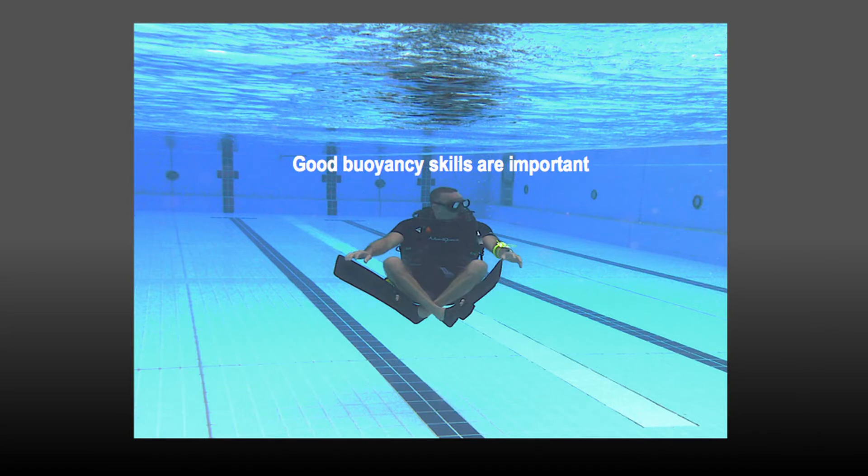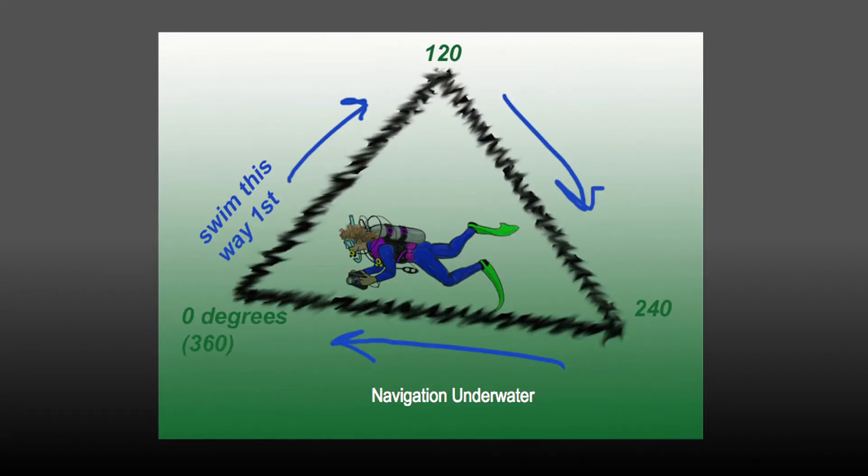Scuba diving is two things: good buoyancy control and airway control — the way I'm breathing in and out and the way I am floating or buoyant during the dive. Navigation skills — I need to know my way under the water. Most of the time I'll be diving in a group and I don't want to lose them, but I also want to take photos and I want to be away from them.